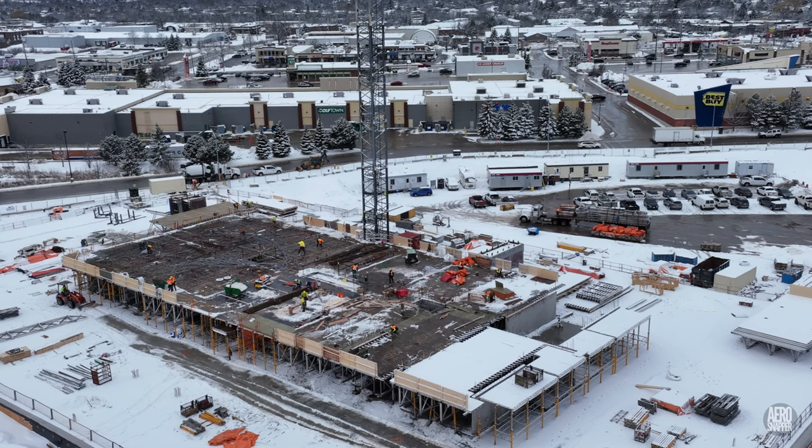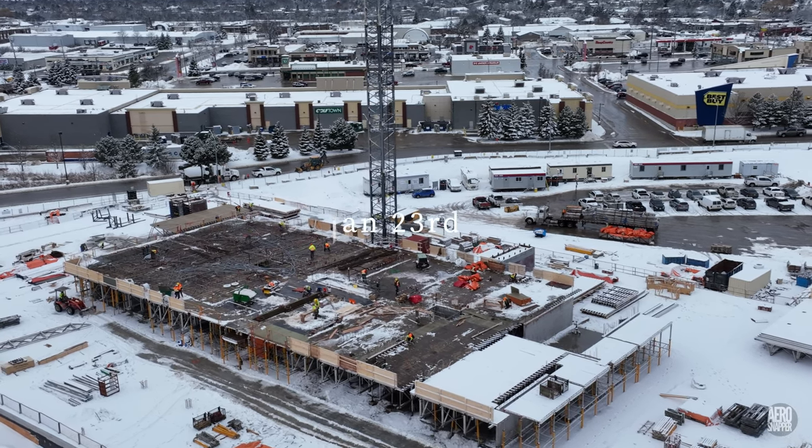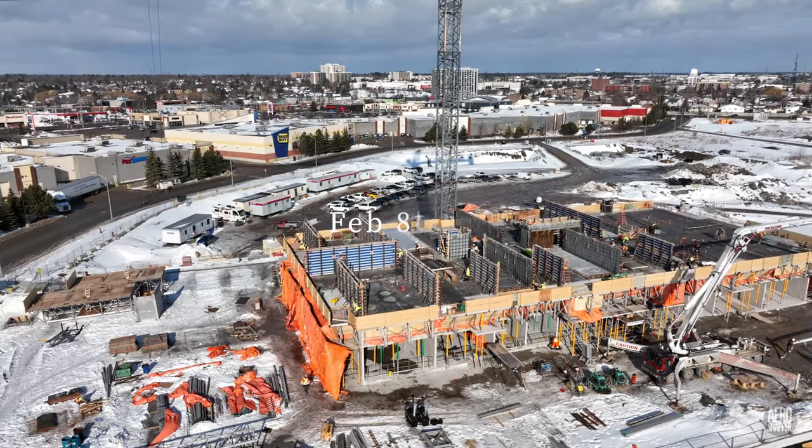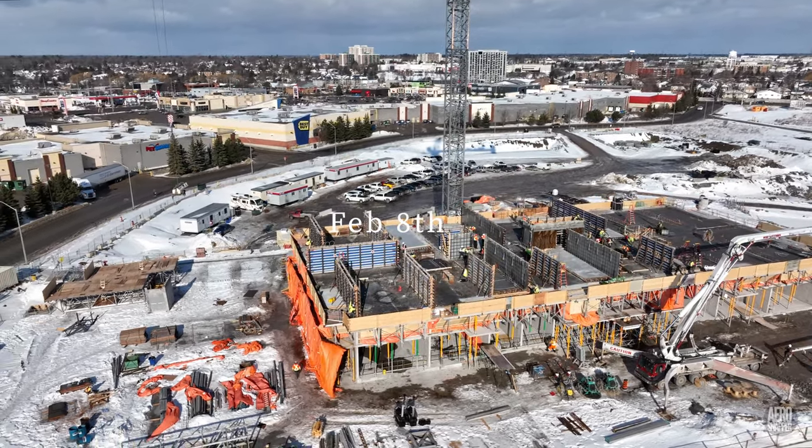This was the situation about two weeks ago on a winter's day when we last looked at Rockwell Drive. Today, the situation is quite different and so is the weather.